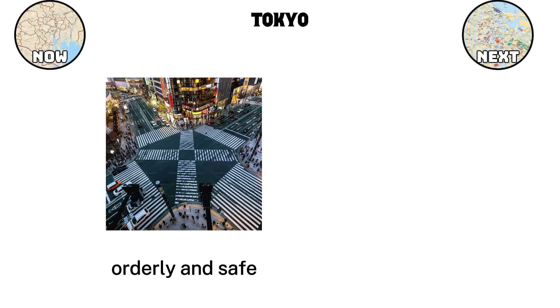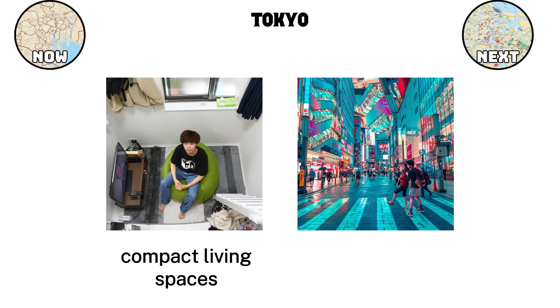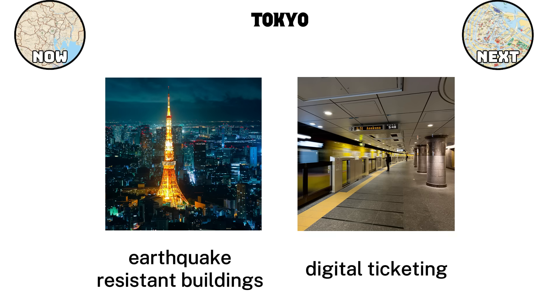Despite its size, Tokyo is also known for being orderly and safe. Streets are clean, and crime levels are low compared to other large cities. The density is managed through compact living spaces and efficient use of land. While apartments may be small, the city makes up for it with accessible public spaces, well-organized streets, and a sense of shared responsibility in keeping the city functional. Tokyo also has an ability to adapt quickly. After natural disasters, rebuilding often leads to updated infrastructure and stronger regulations. The city constantly upgrades its systems — from earthquake-resistant buildings to digital ticketing on trains — ensuring it keeps up with both safety needs and modern life.